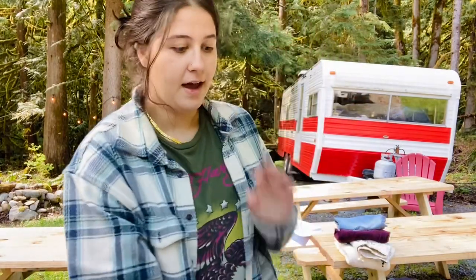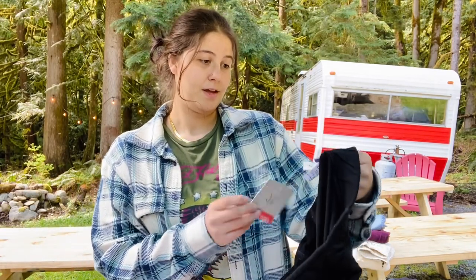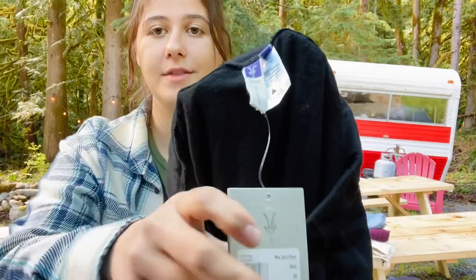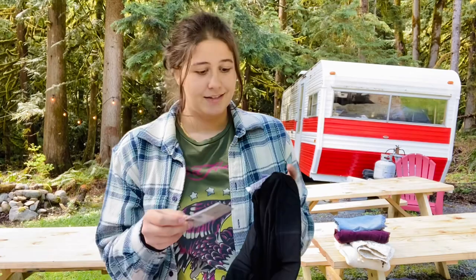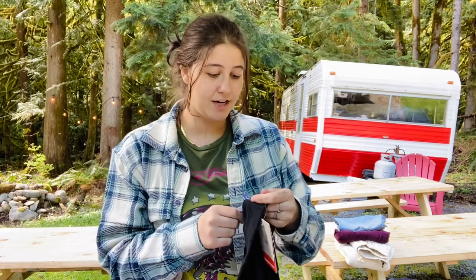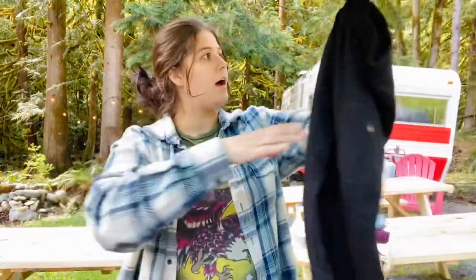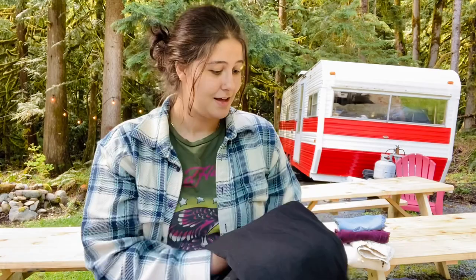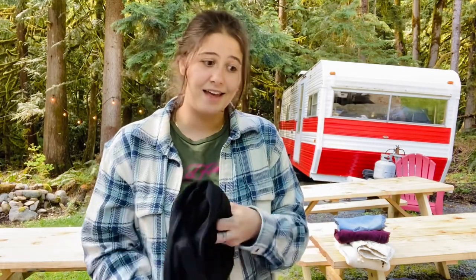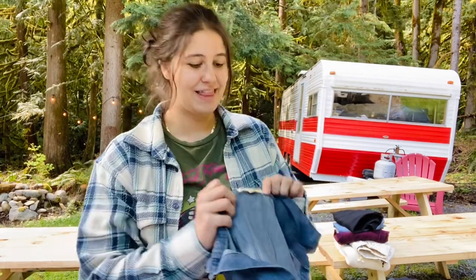Oh my gosh, this is one of my favorite pieces from the whole haul — this is Ibex, and it's new with tags. From what I've heard, Ibex is no longer in business, so to find this new with tags is kind of insane. It's 100% merino wool and they're a pair of pants. I could probably get anywhere from $75 to $85 for these. The brand is super sought after, so wow was I excited to find that.